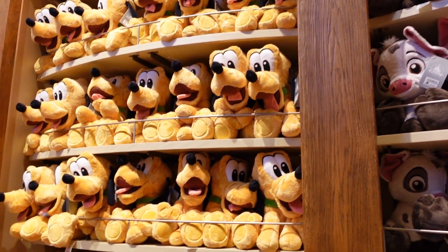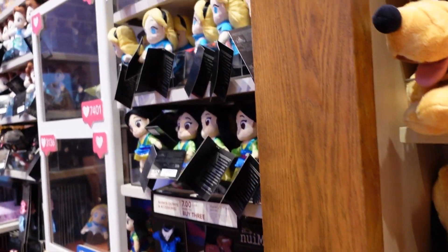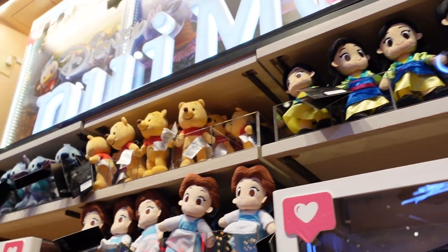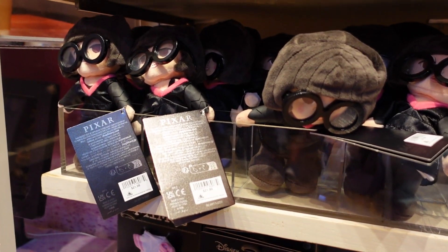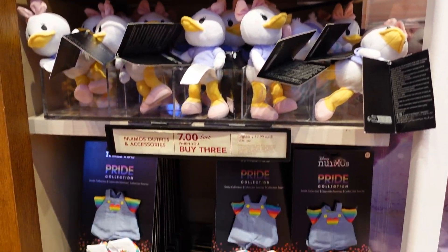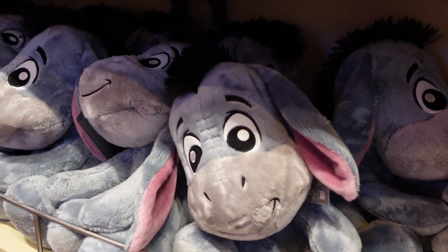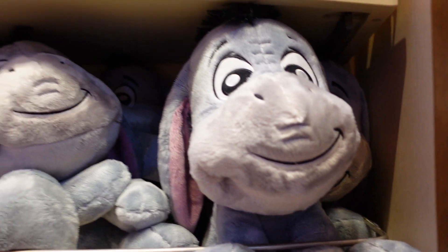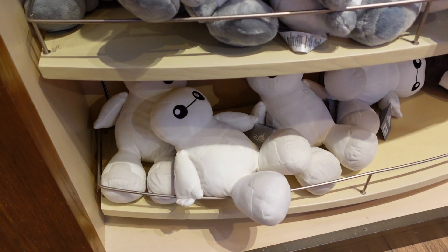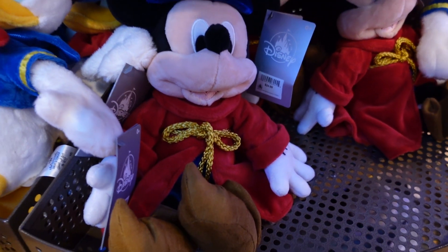Look at the Big Feet plushies — $34.99. Look at Pluto's face! I have a Big Feet Pluto and I'm obsessed with him. And Donald too! New Nuimos — they have Mulan, Alice, White Rabbit, and Belle — $21.99 each. Mulan again, Pooh Bear, Edna Mode — I've never seen an Edna Mode one! There's Stitch, Mickey, Minnie, Donald, and Daisy in different outfits. There's a Big Feet Marie, Eeyore — he's so sweet, there's a Doug, a Sven, a little Pegasus, and hiding away — Baymax!